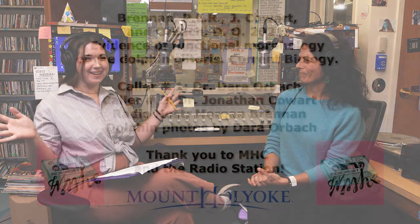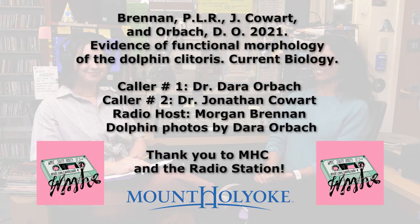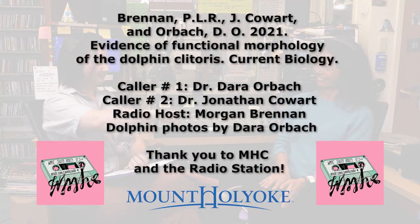And we're going to leave it at that, folks. Thank you again to our guest, Dr. Brennan, and we hope you enjoyed this segment of The Science of Sex. We'll see you next time. Thank you.